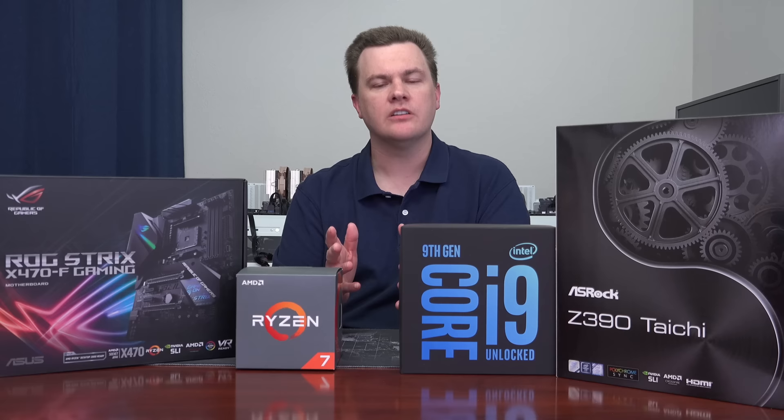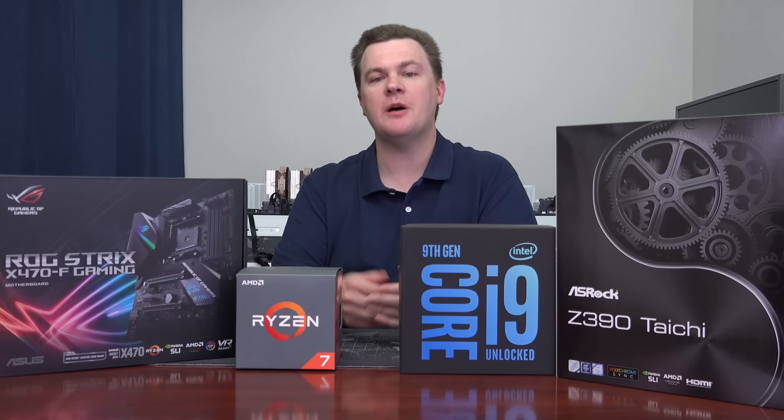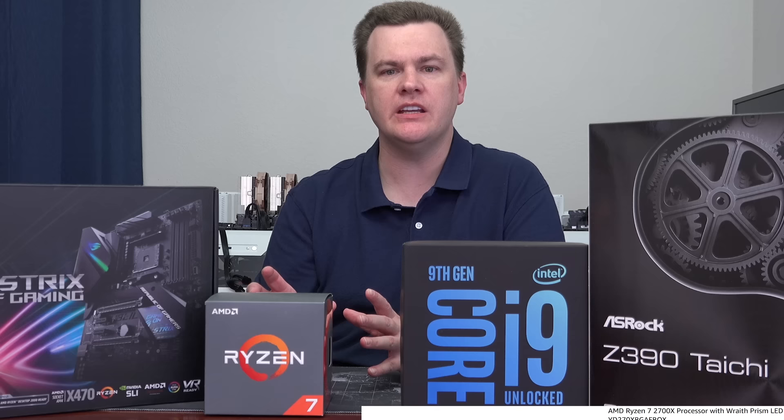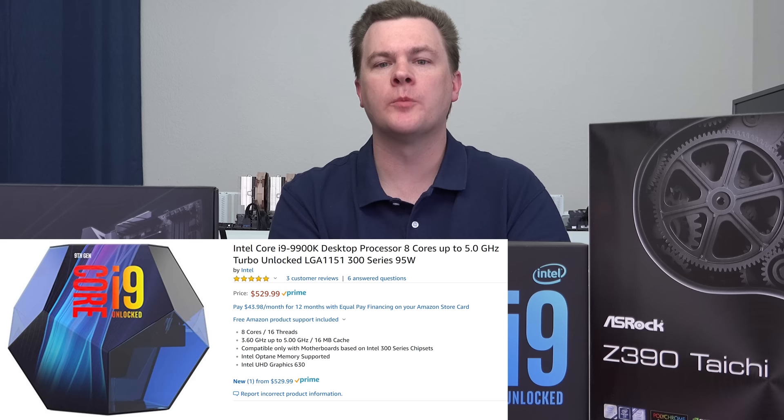Before we look at the benchmark charts, it's important to talk about price, because these are both 8-core, 16-thread chips, but they are definitely not the same price. The Ryzen 7 2700X is $300 with a 4.3 GHz max turbo and 4 GHz all-core max. The i9-9900K runs 5 GHz max turbo and 4.7 GHz all-core turbo. There is a 700 MHz out-of-the-box clock speed difference between these two chips on all-core boost and single-core max turbo.